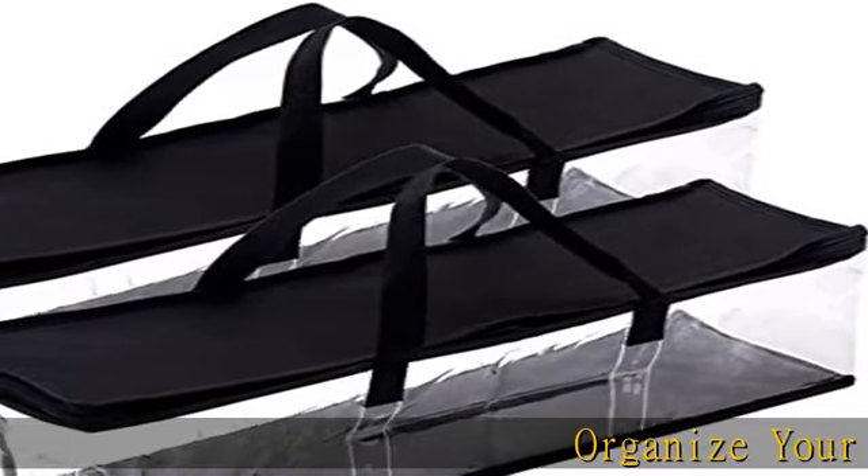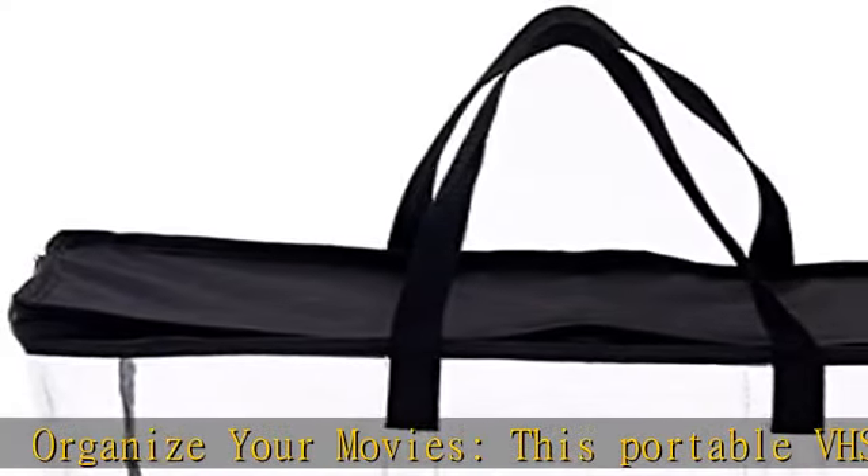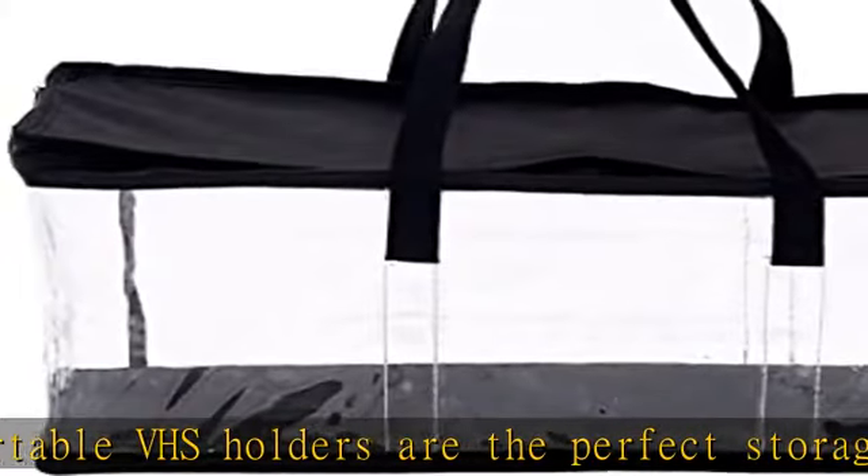Organize your movies. These portable VHS holders are the perfect storage cases to stack on a shelf or in a closet, or slide under a bed for easy, out-of-the-way movie collection organization.